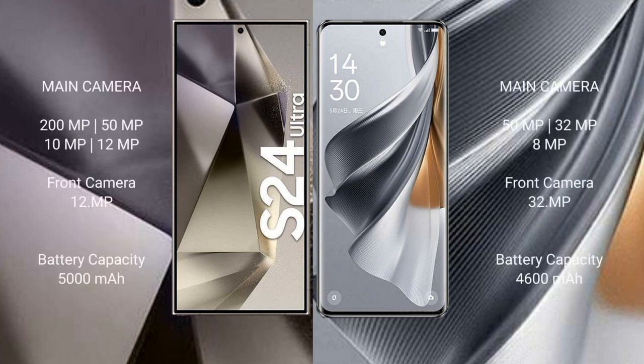Samsung Galaxy S24 Ultra features a rear quad camera setup: 200MP plus 50MP plus 10MP plus 12MP, with a 12MP front camera. Oppo Reno 11 Pro features a rear triple camera setup: 50MP plus 32MP plus 8MP, with a 32MP front camera. Samsung Galaxy S24 Ultra has a 5000mAh battery with 45W fast charging support.